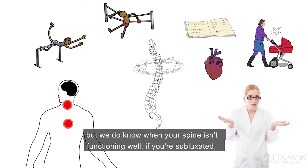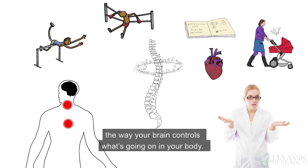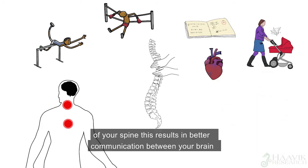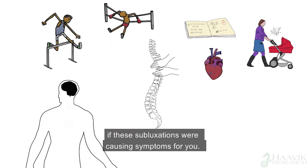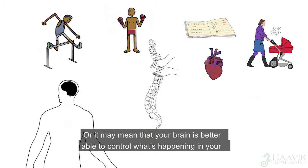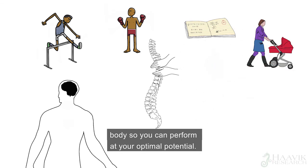But we do know when your spine isn't functioning well, if you're subluxated, it does interfere with the way your brain and body communicates, and the way your brain controls what's going on in your body. When a chiropractor adjusts these subluxations and improves the function of your spine, this results in better communication between your brain and your body, which may have an impact on the way you feel if these subluxations were causing symptoms for you. Or it may mean that your brain is better able to control what's happening in your body, so you can perform at your optimal potential.